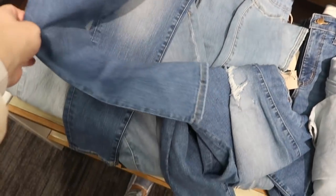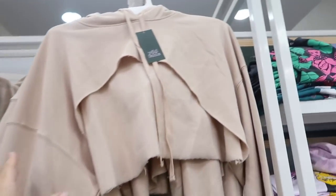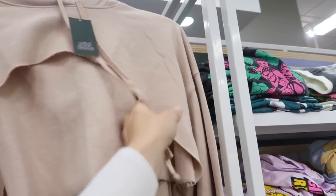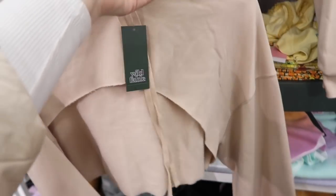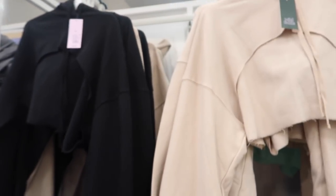Also new from Wild Fable are these cropped layering sweatshirts — super soft fleece on the inside, drop sleeve with the ribbed wrist, more of a longer length in the back. So cute to layer — you could do like the new tank underneath. Comes in this beige, also in the black, and they're $20.